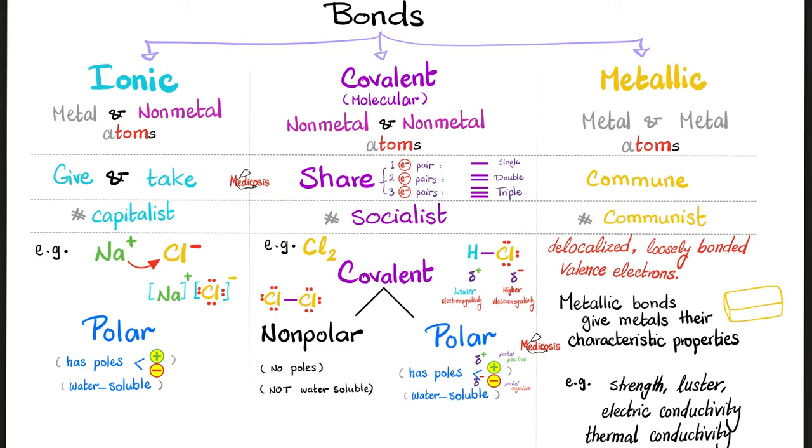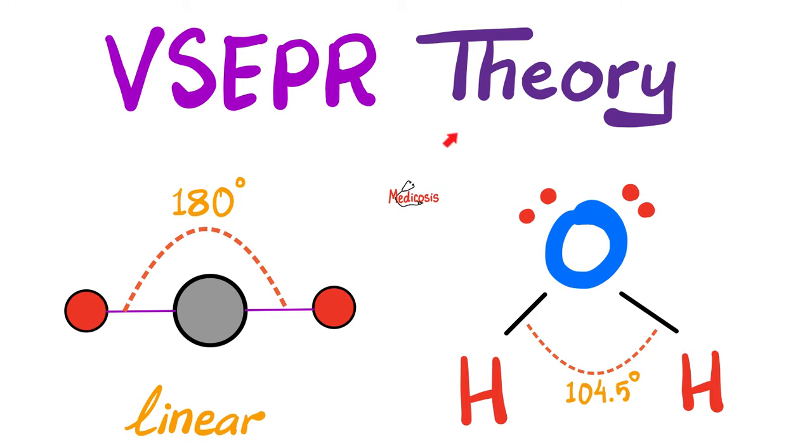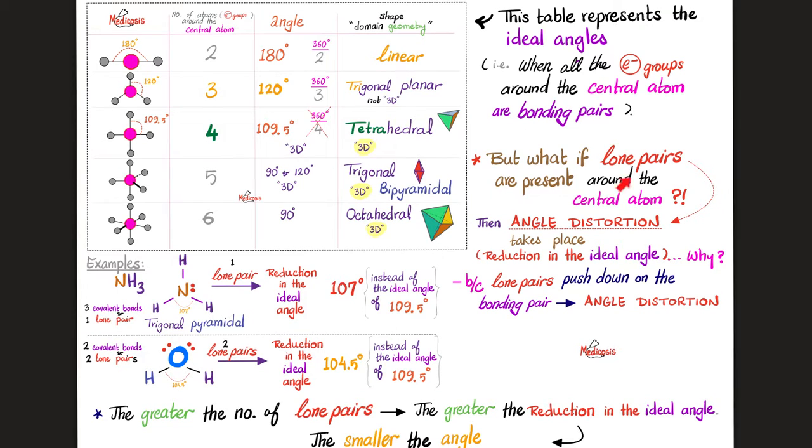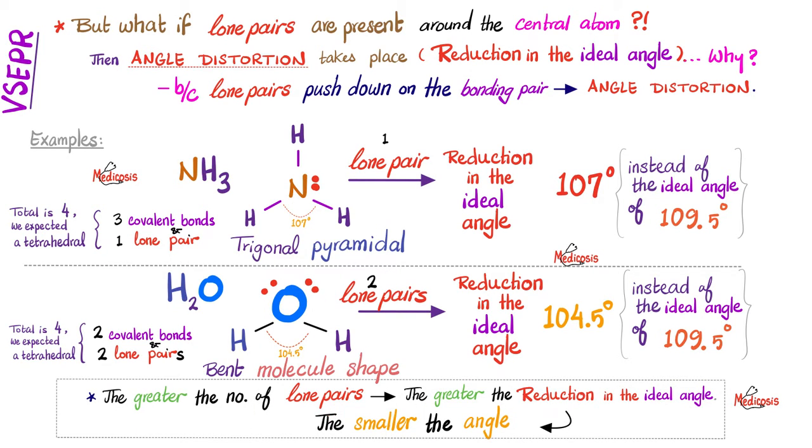This slide was discussed in detail in video 17. Bonds are ionic, covalent, and metallic — all examples of intramolecular forces. There is an ideal angle, but the presence of lone pairs of electrons leads to angle distortion, i.e., a reduction in the ideal angle. That's why water has an angle of 104.5° instead of the ideal 109.5°. The greater the number of lone pairs, the greater the reduction in the ideal angle, meaning a smaller end result. Please refer back to video 19 to learn more.